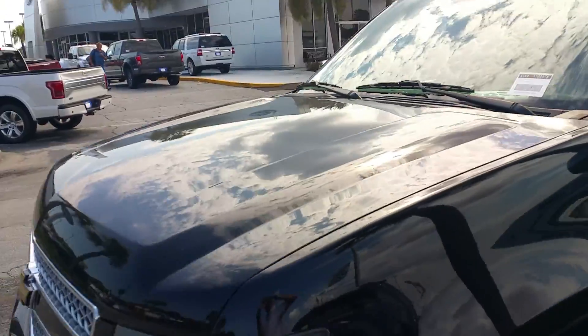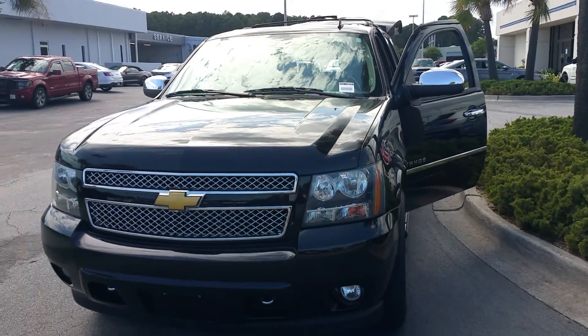This car is in very great condition. It's gone through our shop and passed all our inspections. It is a great family car and in very good condition.